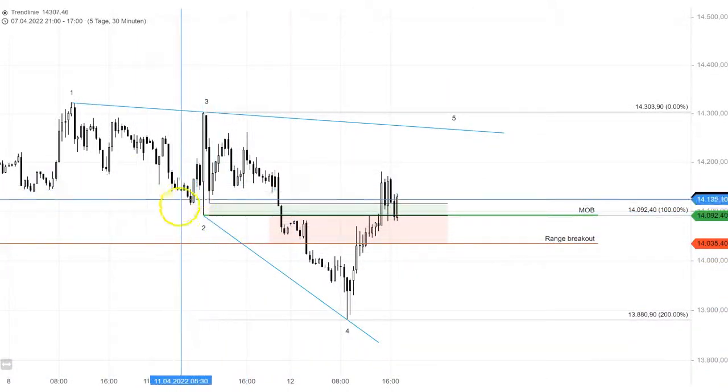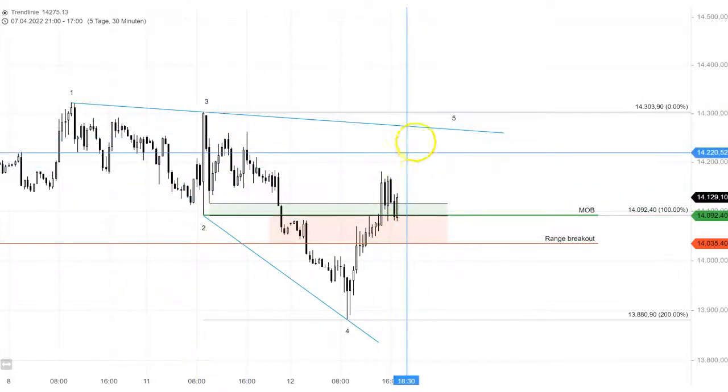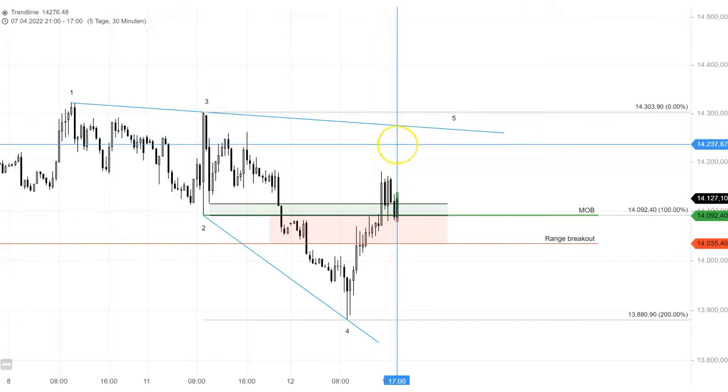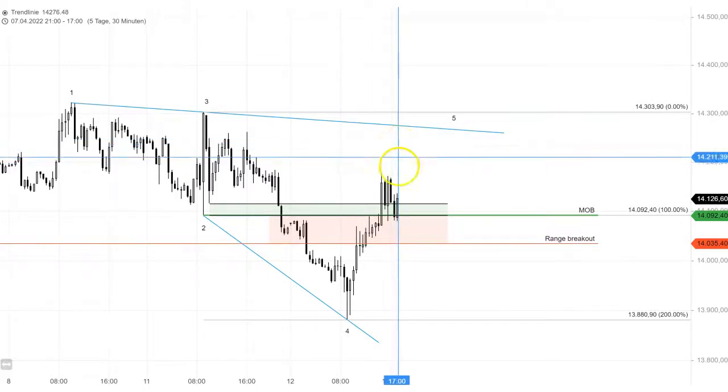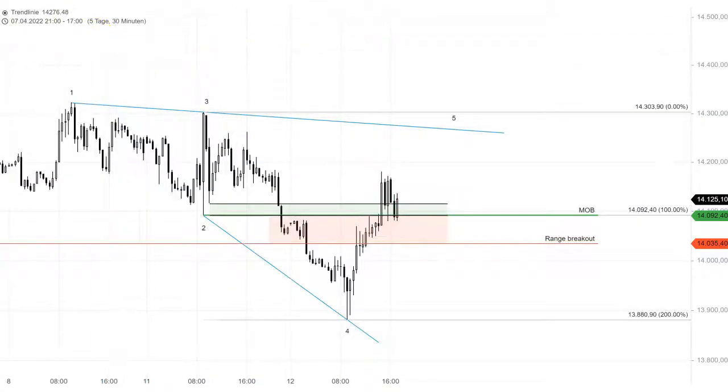Just keep an eye on those lows we have here. As long as the DAX stays above there, there's a good chance we jump all the way up to those targets. That's about it for the DAX — I'll probably make another one tomorrow. Wish you all the best and have a great evening, thanks guys!